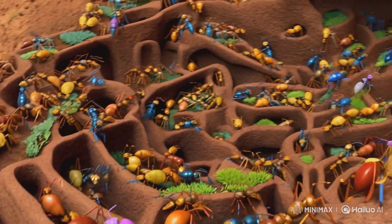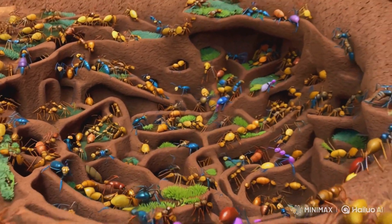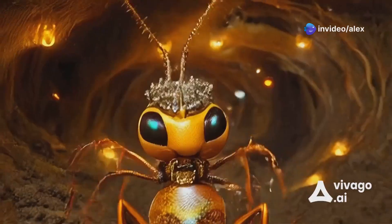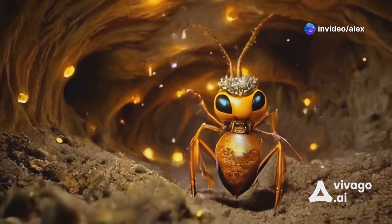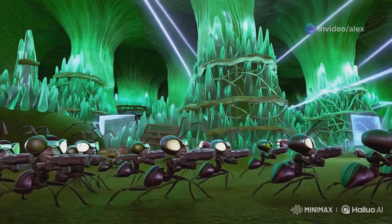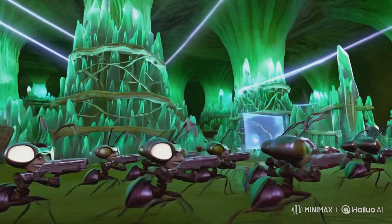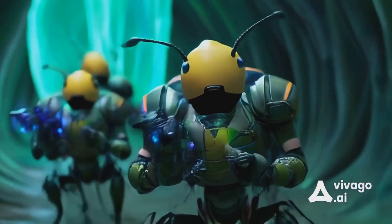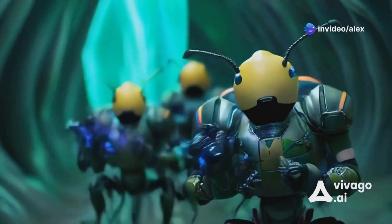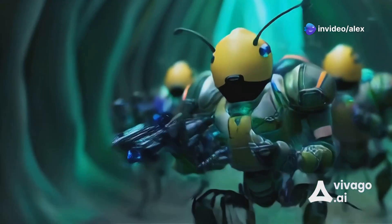An ant colony is a highly organized society with each ant playing a specific role. The queen ant is the cornerstone of the colony, laying eggs to ensure its growth. Worker ants are the backbone, responsible for building the nest, foraging for food, and caring for the young. Soldier ants stand guard, defending the colony from threats like other insects or invaders.